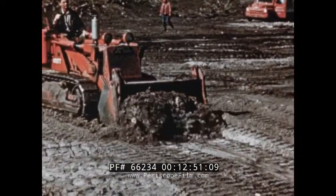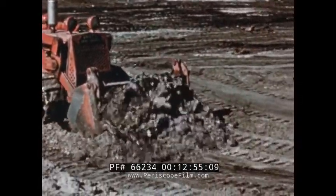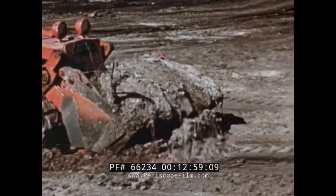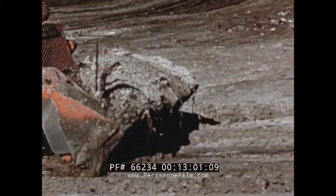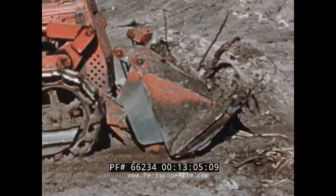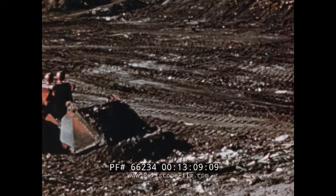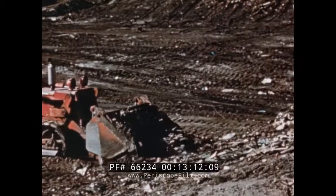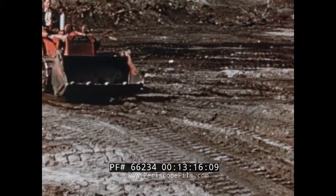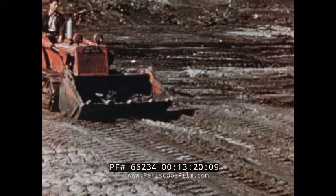Skid the load along the ground for best use of horsepower and least stress on the equipment — another International Drott exclusive feature. Compact the fill and spread the previous load with the full weight in the bucket of the next load you pick up. You adjust the depth of cut while you're digging by the amount you open the clam bucket.